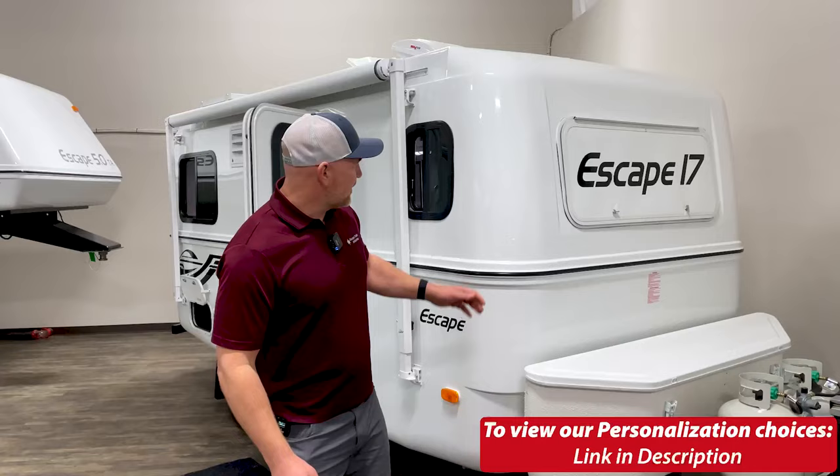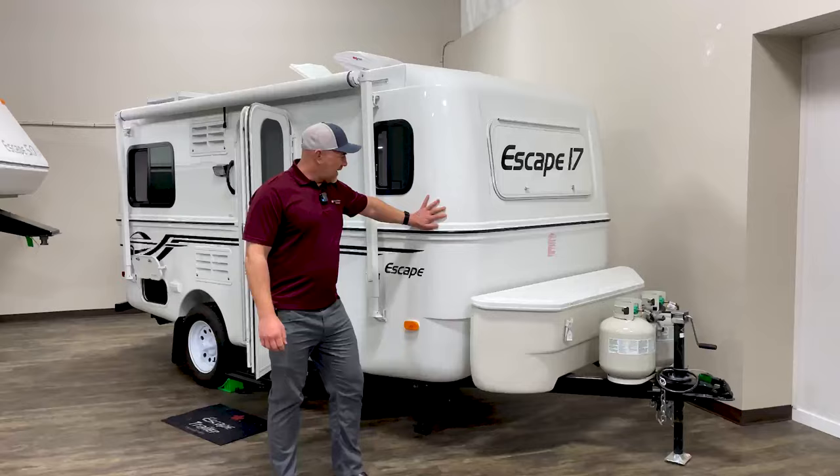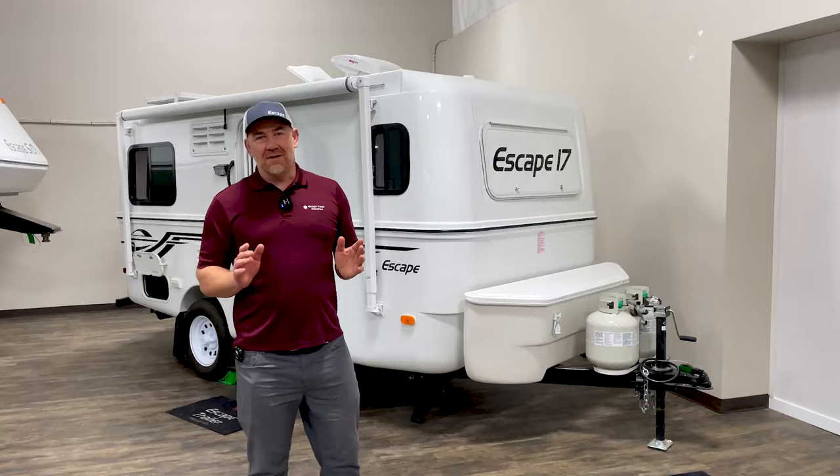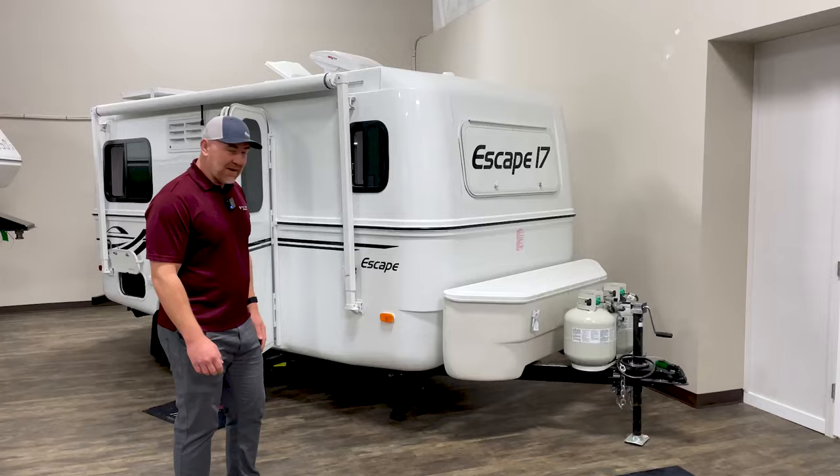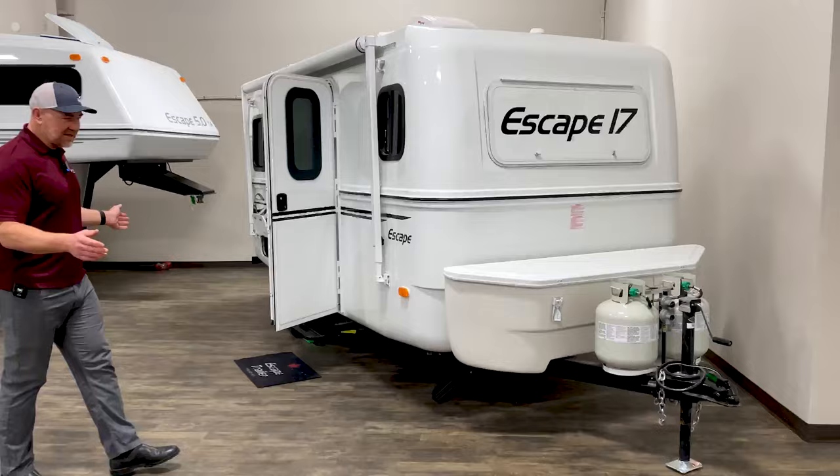Escape Trailer is known principally for this one-piece fiberglass trailer — great longevity, a generational trailer, and something you really won't lose money on because the resale value is practically the same as the purchase price. It's an exceptionally desirable trailer and a great investment. Now let's talk about the Escape 17.